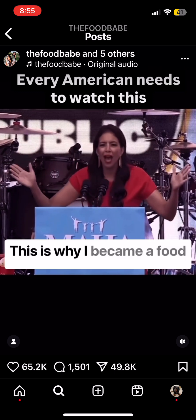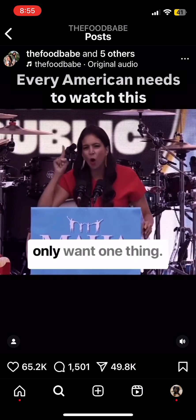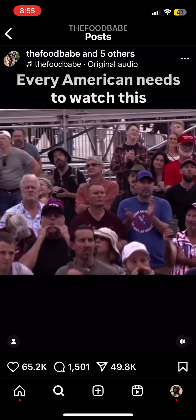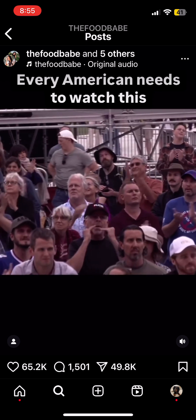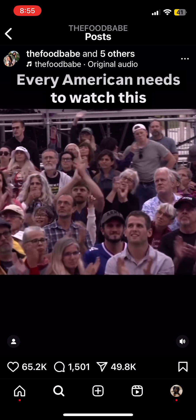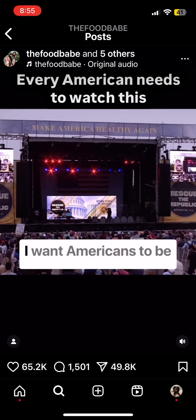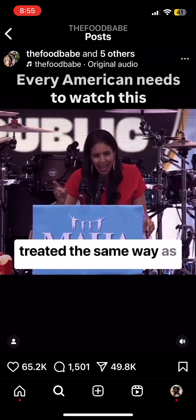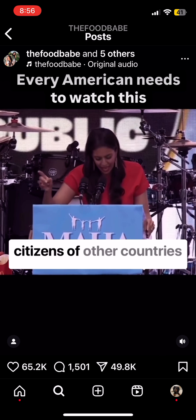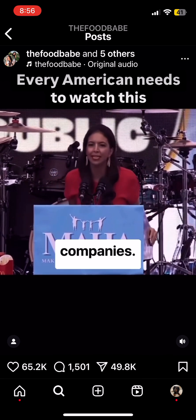This is why I became a food activist. My name is Bonnie Harry, and I only want one thing: I want Americans to be treated the same way as citizens in other countries. I want to be treated fairly by our own American companies.